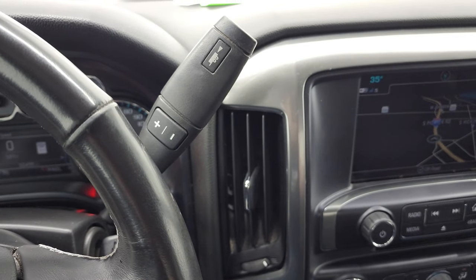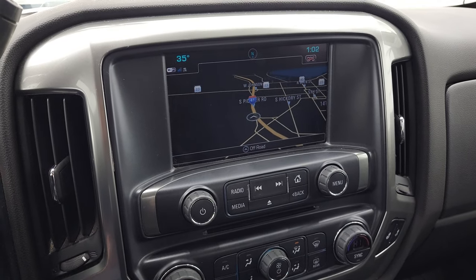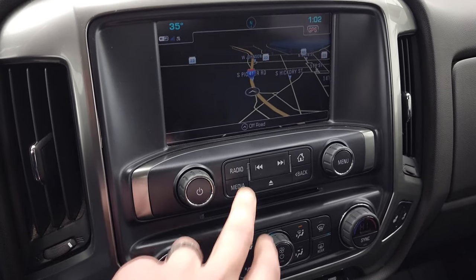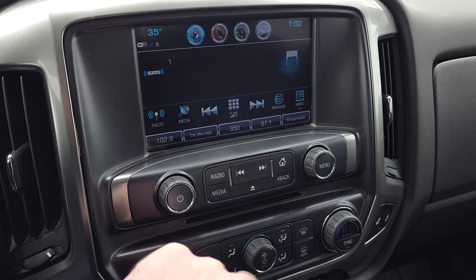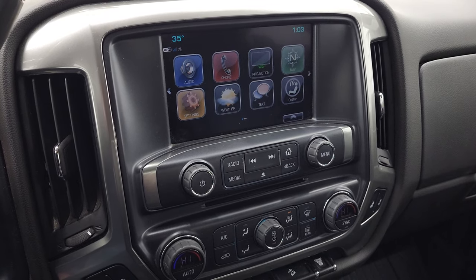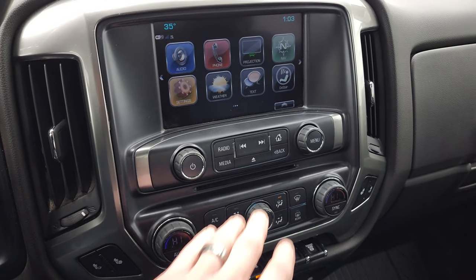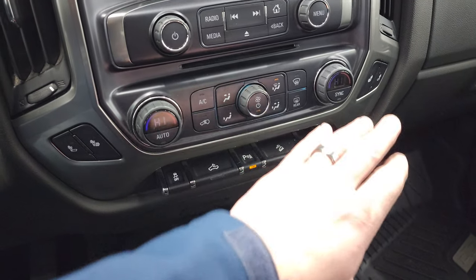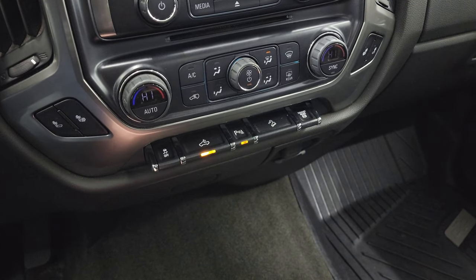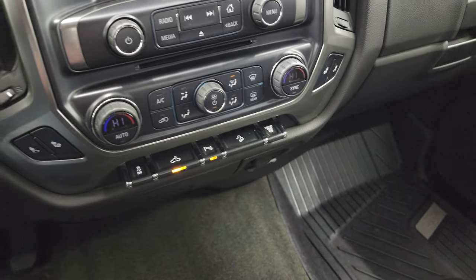This one comes with the Allison heavy-duty 6-speed automatic transmission with optional tap shift, and it does have the factory navigation system with the Chevy MyLink system. You get AM, FM, and Sirius satellite radio, plus a home screen with projection manager where you can project your phone to the screen via Android Auto or Apple CarPlay. It also has a CD player, heated seat buttons, dual climate controls, stability control, controls for cargo lamps, LED side lights, bed lighting and parking sensors, downhill assist control, factory exhaust brake, a 12-volt power point, and a 110-volt 150-watt plug-in.